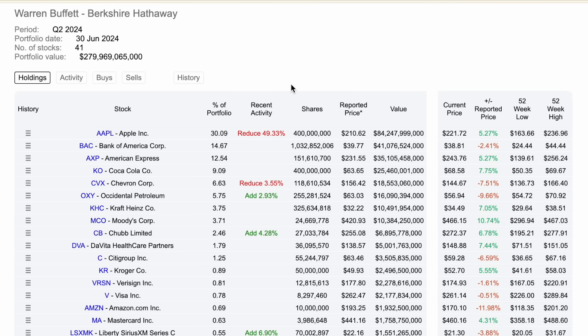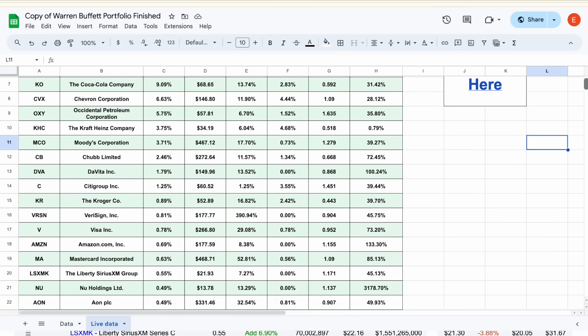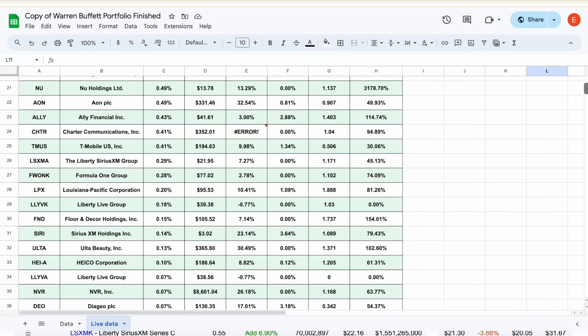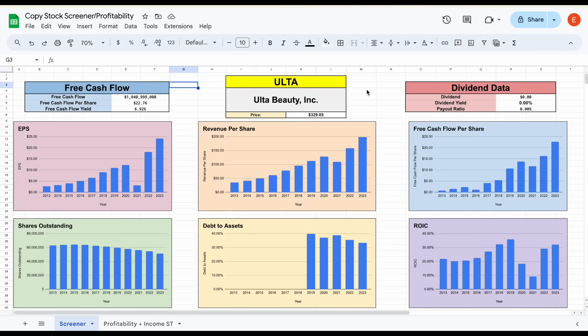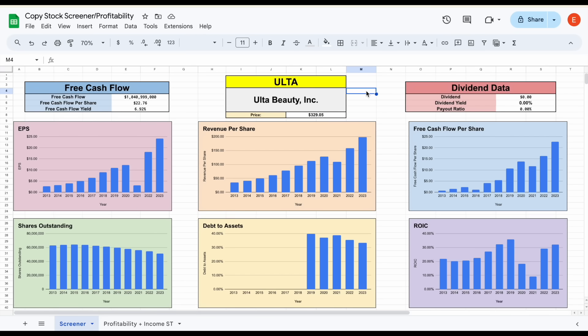Let me know what you think of all these moves that Warren Buffett has recently made. If you'd like a free spreadsheet with details on all the holdings in Warren Buffett's portfolio, click on the link in the description or in the pinned comment. And if you'd like to download any of my spreadsheets and get access to the TickerData add-on in Google Sheets, head over to tickerdata.com at the link in the description. Thank you so much for watching, and please don't forget to like and subscribe to the channel.